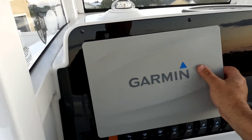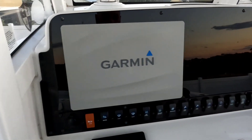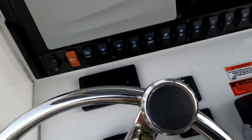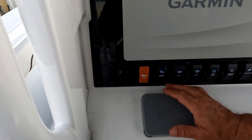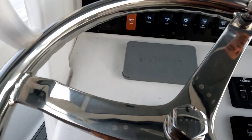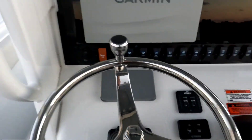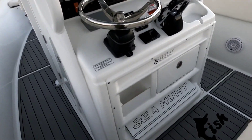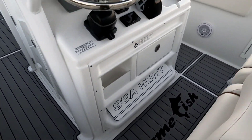Well, there she is — short video. Well-kept boat, excellent conditions. Just selling because we are upgrading to a bigger boat, maybe a 35.